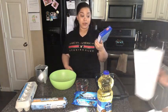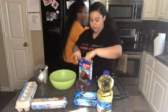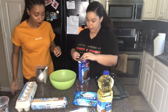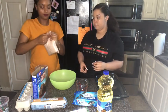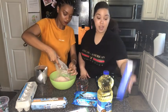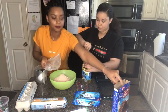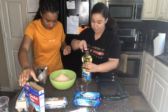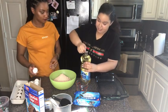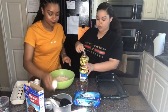Alright, so we got the Pillsbury chocolate fudge brownie mix. We need two thirds cup of oil — brand new bottle — and two eggs. Also need one fourth cup of water. This is gonna get messy.